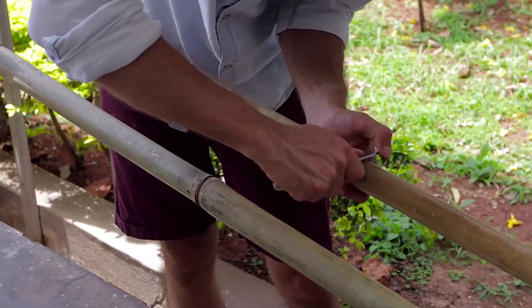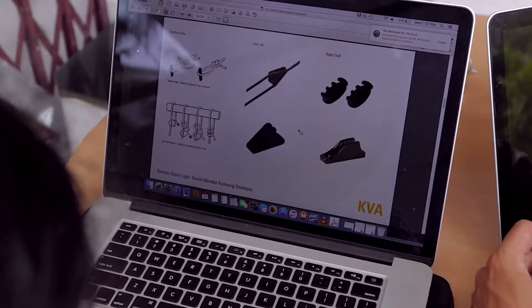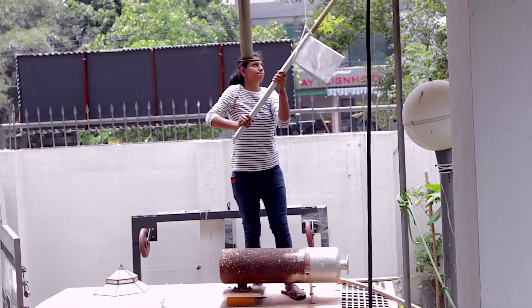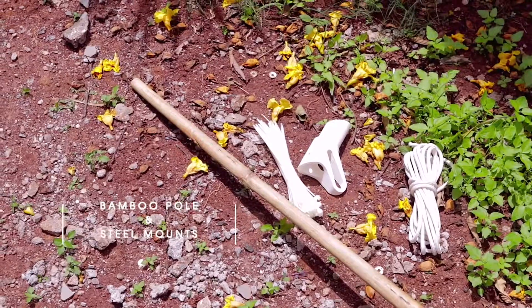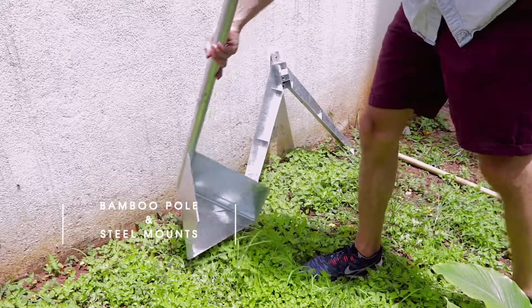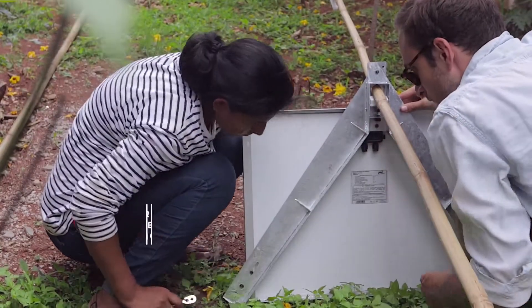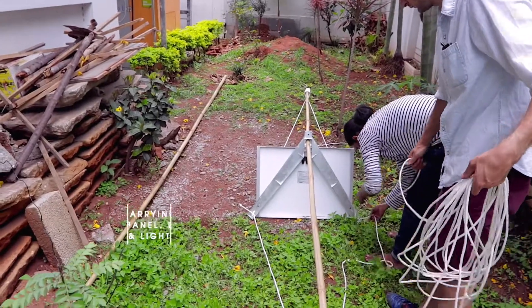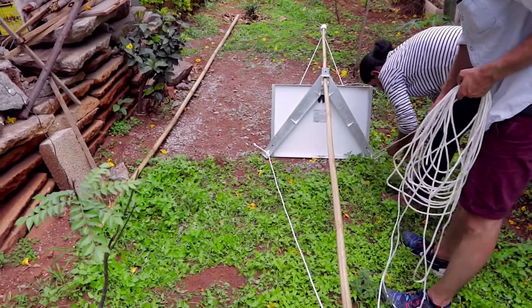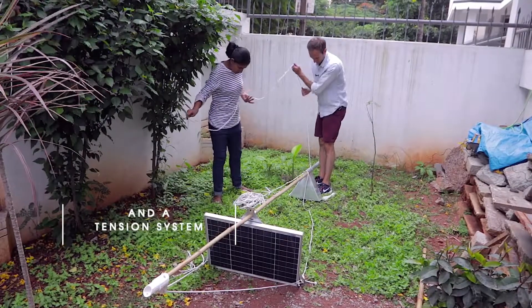The most compelling thing about this project is how it brings to the forefront the use of natural materials. The solar street light we've proposed consists of a bamboo pole upon which there are several steel mounting units that carry the street light, the LED head, the solar panel, as well as the battery that they currently use, and we're using a tension system to tie everything down and make it tight.